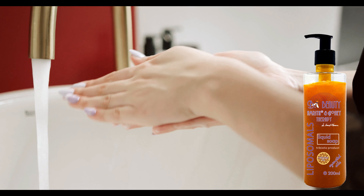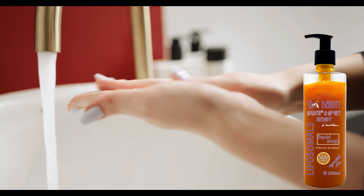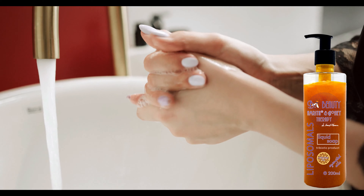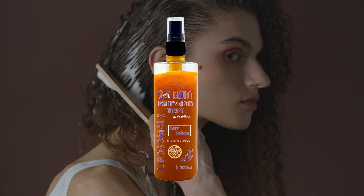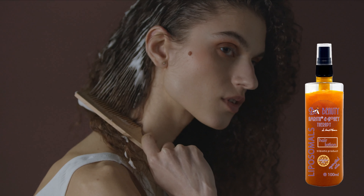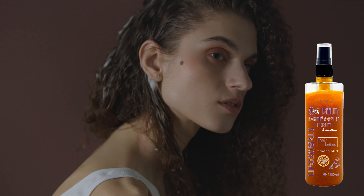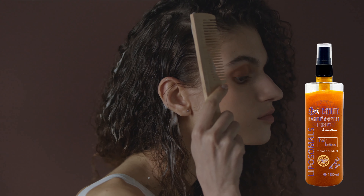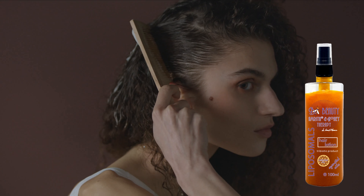Thanks to the unique combination of original and patented raw materials, the shower gel from the BeBeauty Amrita Honey Therapy range gives the skin the hydration and softness it needs. Thanks to the rich content of honey, fermented polyfluor pollen, colloidal gold, liposomal vitamin C and natural oils, the product preserves the skin's innate moisture balance. Being a tribiotic product, it maintains the microbiome of the skin at a balanced level.